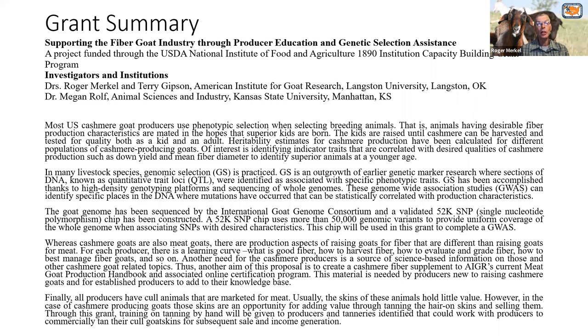The last portion of this grant, which is really the smallest, is looking at the skins of cull animals that may not meet your fiber characteristics but whose skins still have value. It involves working with tanneries to tan those for sale — and I believe some of your producers already do that — and also perhaps doing some tanning by hand. I'll have an online workshop going through that process, as it may be a way to add value to your skins. So the three main aspects are: the genomic analysis, the supplemental book, and tanning of goat skins.